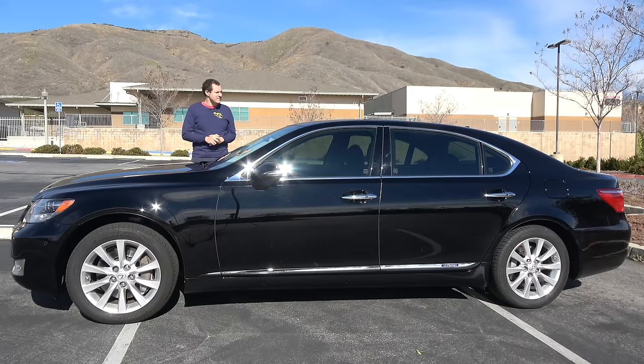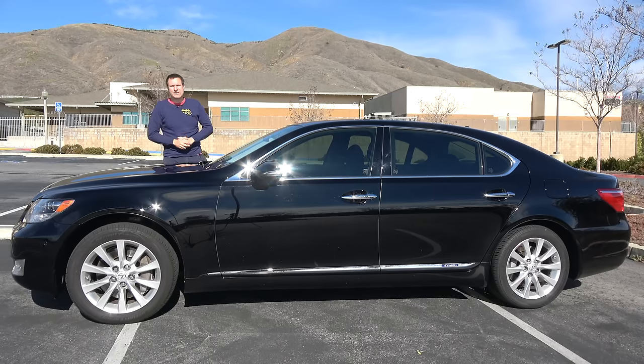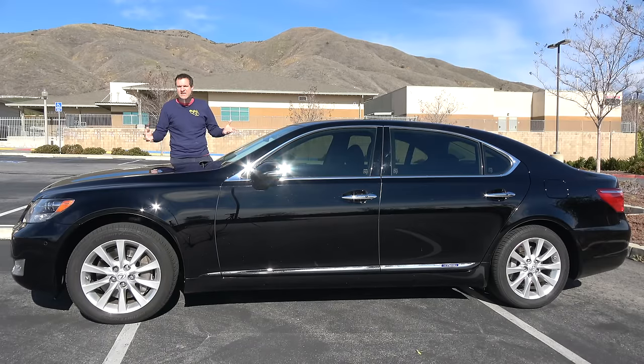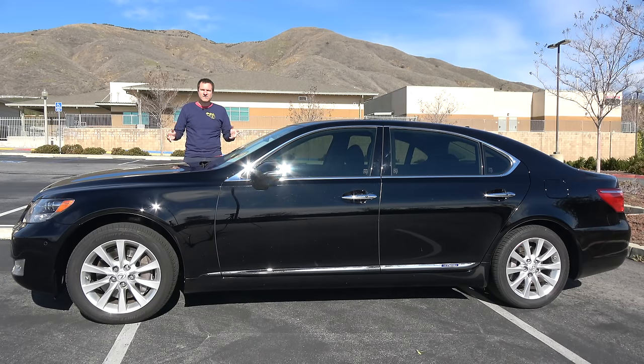That's the 2010 Lexus LS600HL. It doesn't look like much, but it is much. It has ample power from its hybrid 5-liter V8, easily getting 20-25 miles per gallon — pretty good for a flagship luxury sedan. It's loaded with features and amenities, supremely comfortable, and an excellent deal on the used market. Now it's time to give this car a Doug score.